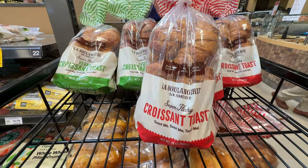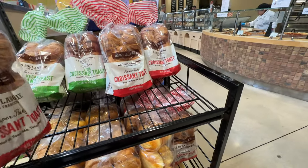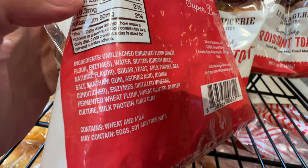But if you want other flavors, you need to go to Whole Foods. This croissant toast is so yummy - I like this brand from San Francisco. How much is this? It's hard to shop at Whole Foods because you have to pay attention to the price - it can be surprisingly high.